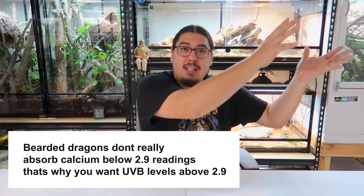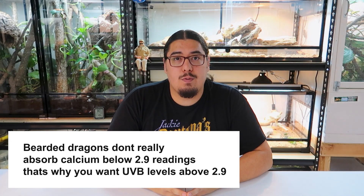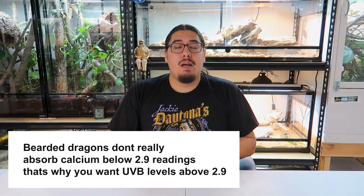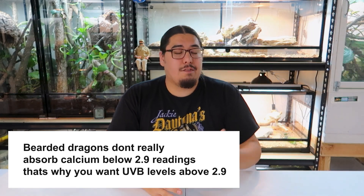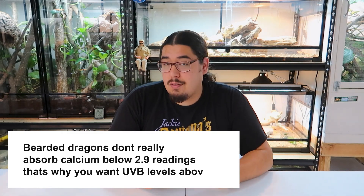Even if you raise the window up, the screen is going to block UVB. If there's a tree around, that's going to block it. And if the sun is not directly hitting your dragon from that angle, you're most likely not getting a lot of UVB. A lot of people think that putting their dragon by a window means he's getting UVB and they don't have to worry — but most of the time he's getting absolutely nothing. There are a lot of conditions: the sun has to be directly hitting from that angle, no shade, window up, and screen up. But raising the screen just lets in bugs.